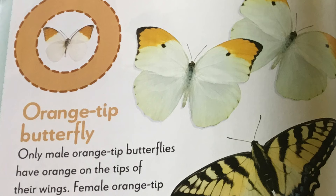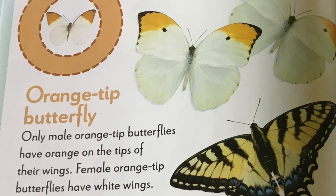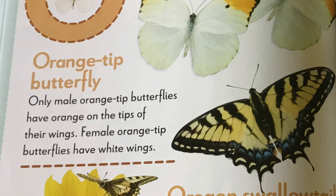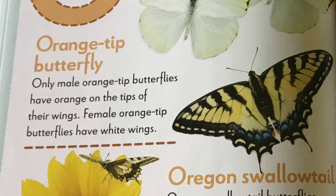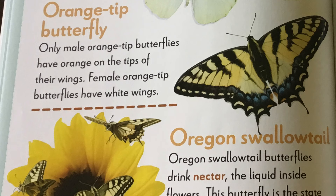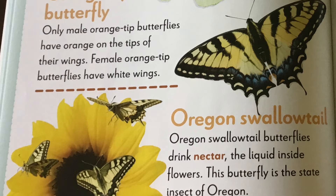O is for orange tip butterfly and Oregon swallowtail. Which of these butterflies do you think is the orange tip butterfly? Can you point to it? That's right. It's called the orange tip butterfly because it has orange on the tips of their wings. Only male orange tip butterflies have orange on the tips of their wings. The females have white wings. The Oregon swallowtail butterfly drinks nectar, the liquid that is inside of flowers. This butterfly is the state insect of Oregon.